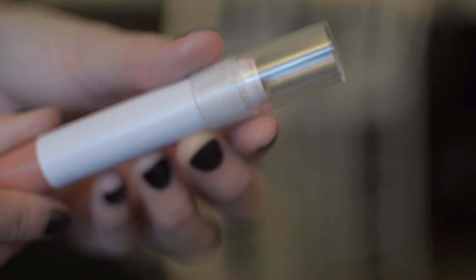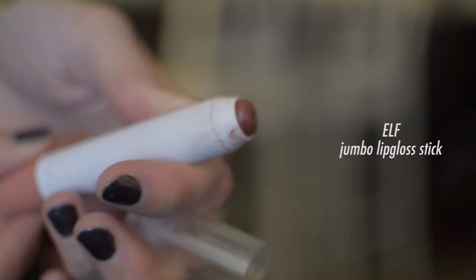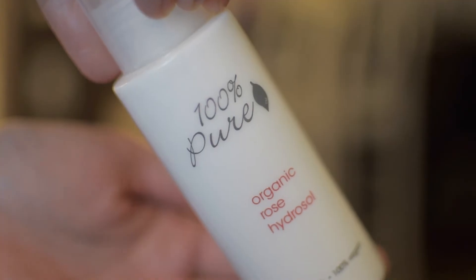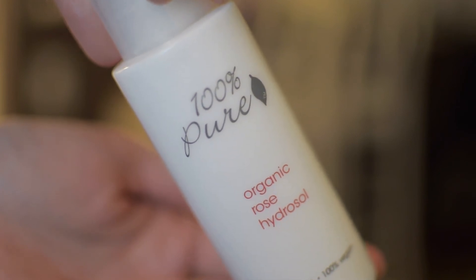For the lips, I've been using this jumbo lip gloss pencil by Alpyn just to add a little bit of color — it looks pretty natural and helps conceal any dryness on my lips. For the last step, I set everything in place with this organic rose hydrosol. I totally forgot to record myself spraying it on, but that's it for the finished look!